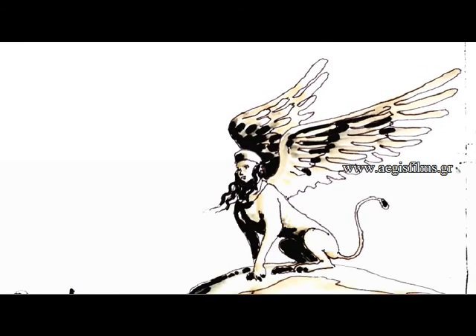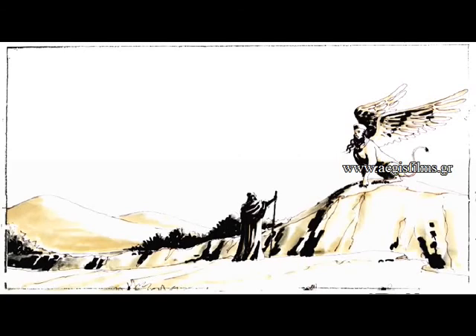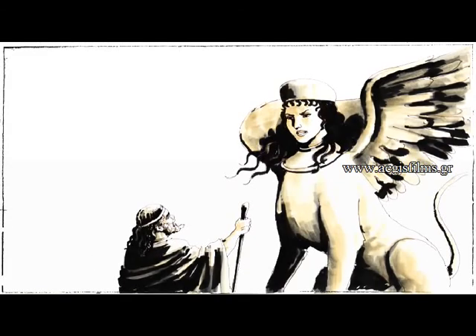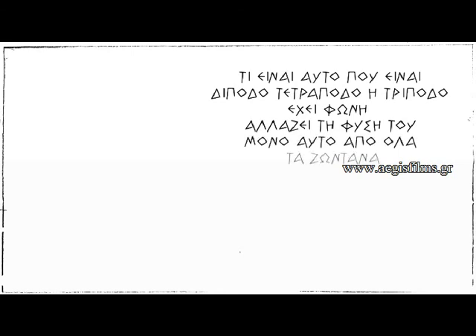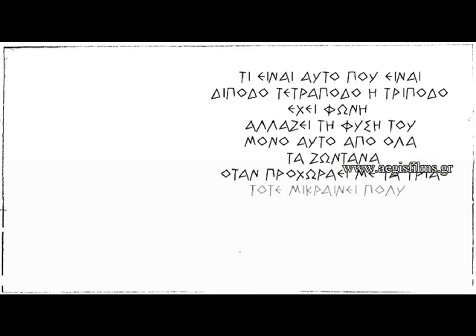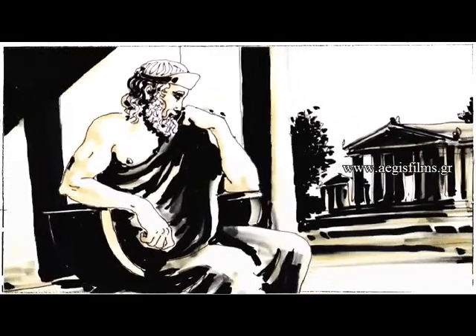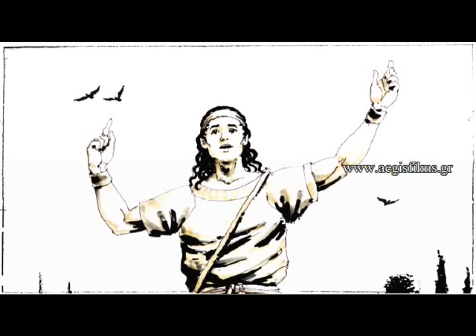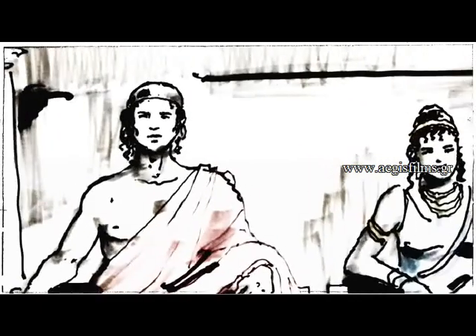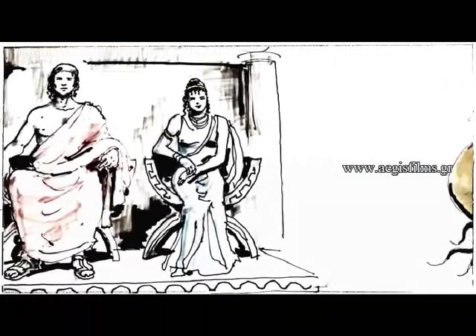They imagined her in the Thebes area, seated on a rocky outcrop, from where she would pose a difficult riddle to passing Thebans: 'What is it that has two, four, or three legs? It has a voice, is the only one among living creatures that changes its nature. When it walks on three legs, its speed slows down.' King Creon had even promised his kingdom to the person who would succeed in solving the riddle. Oedipus, the son of Laios, was the one who solved it, answering that this living creature is man. This is how he became king of Thebes and unwittingly married his mother Jocasta, sister of Creon, while the Sphinx died falling from the high rock where she sat.